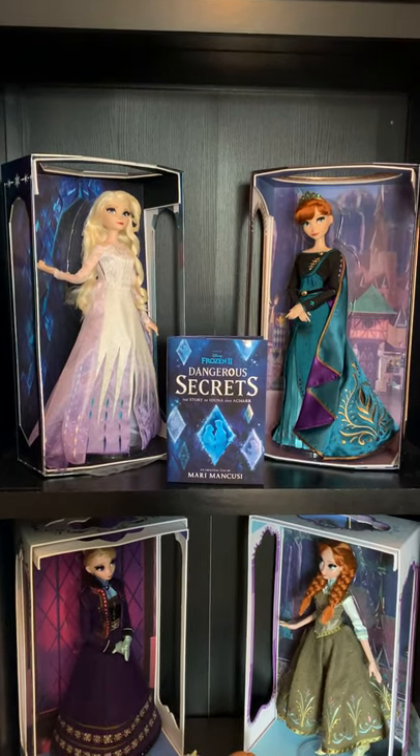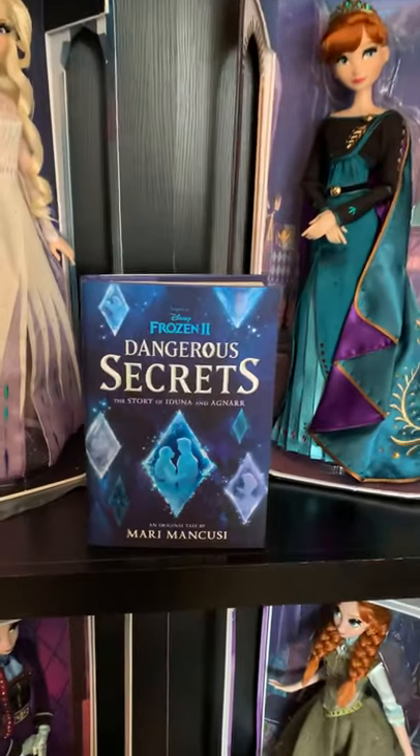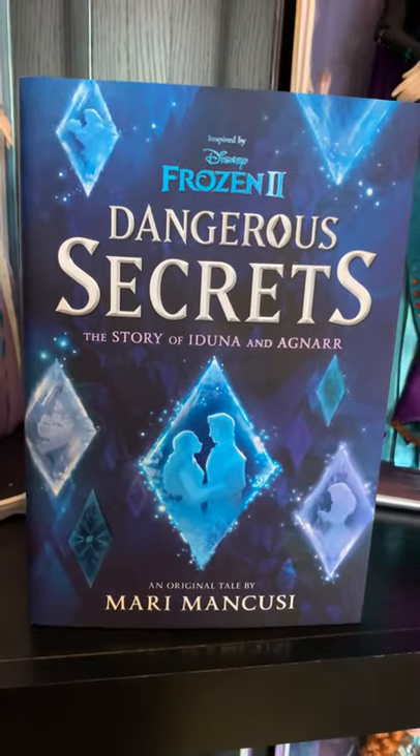Hey everyone, welcome to Teaser Tuesday! This is very exciting. I'm finally going to get to show off the finished copy of Dangerous Secrets.